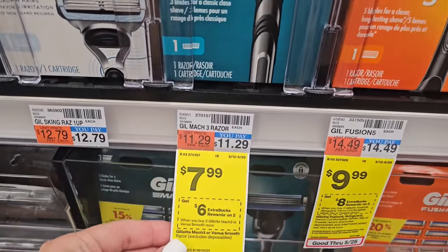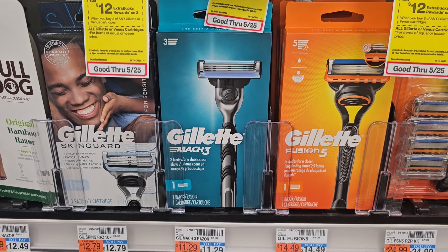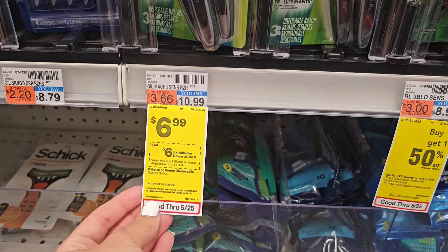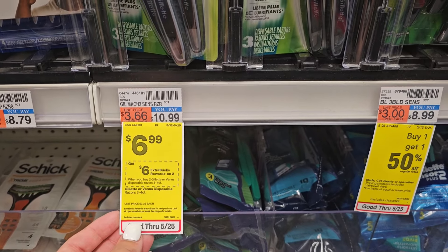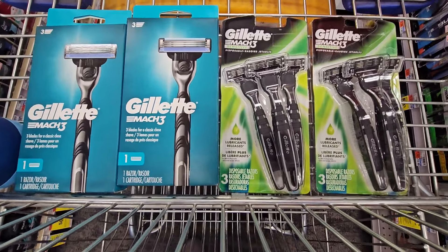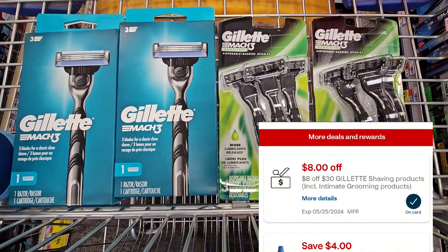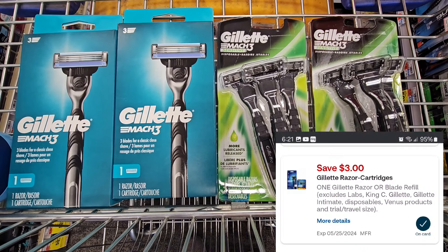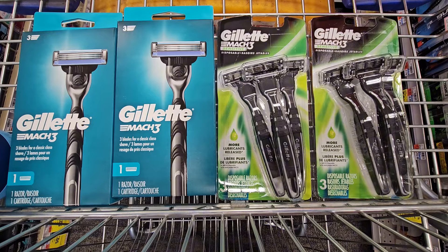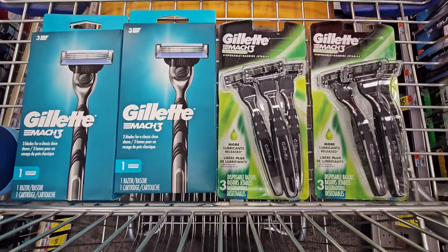Our next deal is on the Mach 3 razors, on sale for $7.99 — buy two, get a $6 ExtraBuck. Pick up two of these, and combine it with the Gillette Mach 3 non-disposable razors, on sale for $6.99, also buy two get a $6 ExtraBuck — a different promotion we're combining. For all four razors, the total is $29.96. My store follows the 98% rule. Check your account for an $8 off $30 digital CRT, a $3 digital for the Gillette non-disposable, and a $3 digital for the Gillette disposable. You'll pay just $15.96 and get back a $6 ExtraBuck for each — making the final cost just $0.99 each.